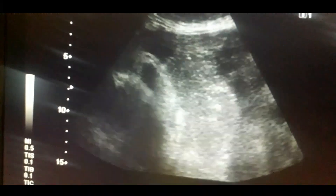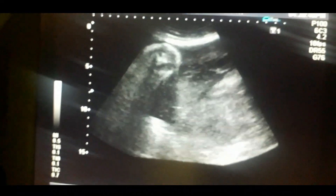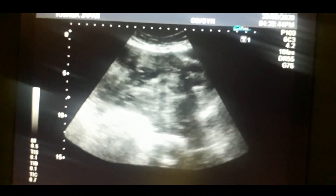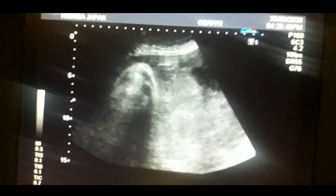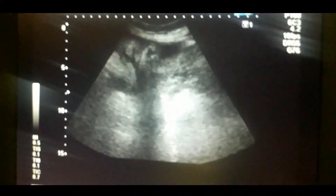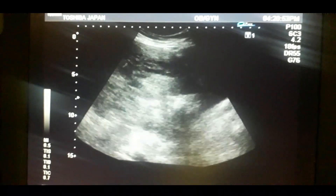This is a very interesting case. This is a 34 to 35 week pregnant lady. She has a breech baby, and there is a placenta covering the internal os and lying on the posterior wall — that is placenta previa.